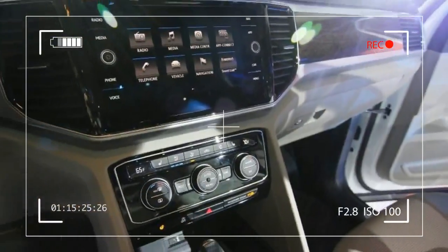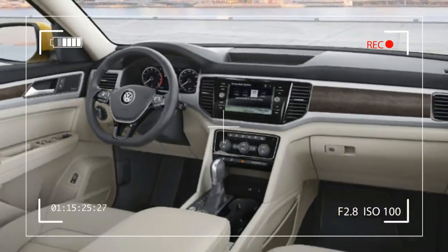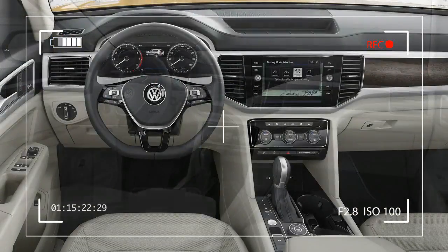The second row seats will see some changes. It will be interesting to see what Volkswagen could come up with, but hopefully it will be as innovative as Honda's solutions. Volume and configurability should be top priorities for Volkswagen.